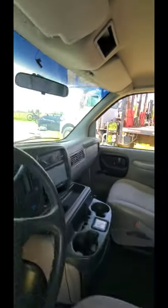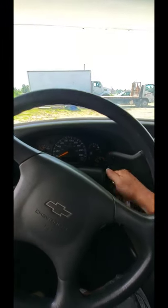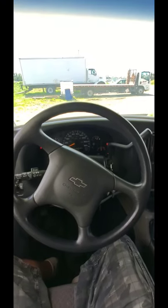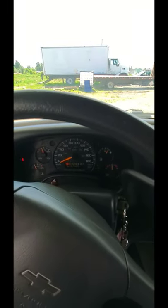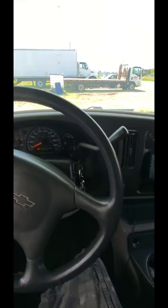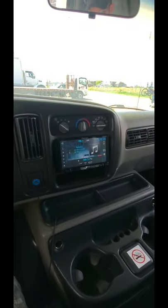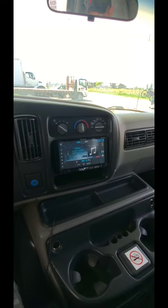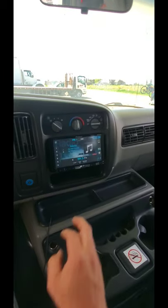Beautiful cloth seats, nice and cool. She starts like a charm every time. We've got 167,455 kilometers on her. There's our radio right there — double DIN screen, Bluetooth, auxiliary, USB, all the fun stuff, as well as AM, FM, and CD.